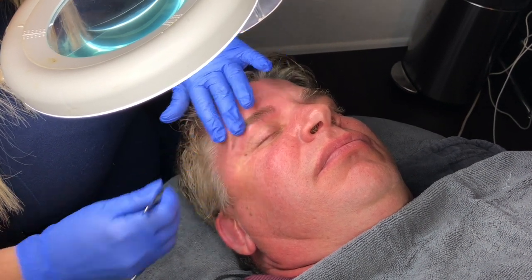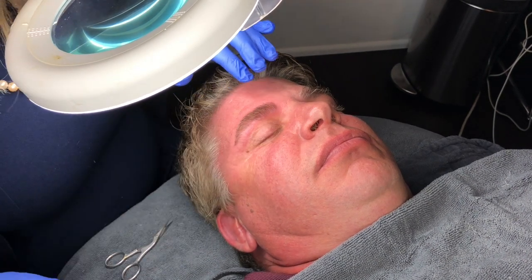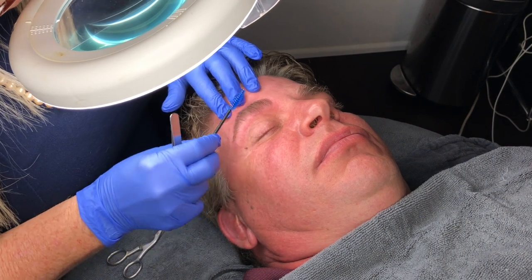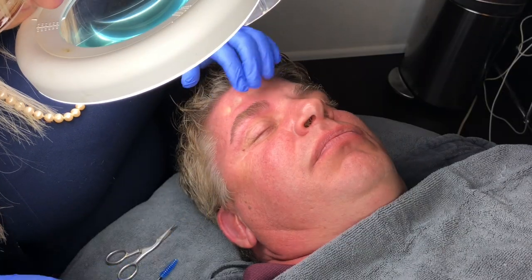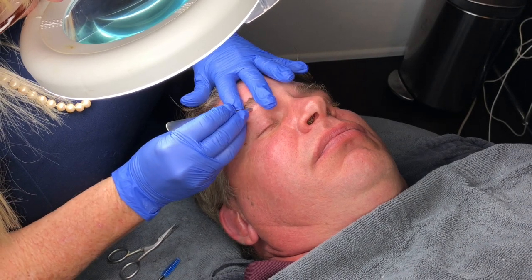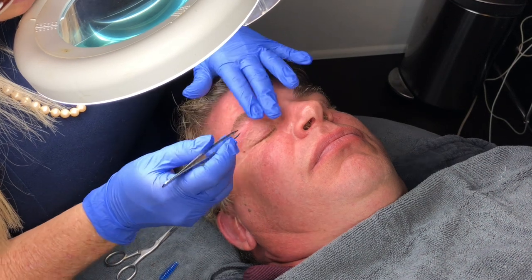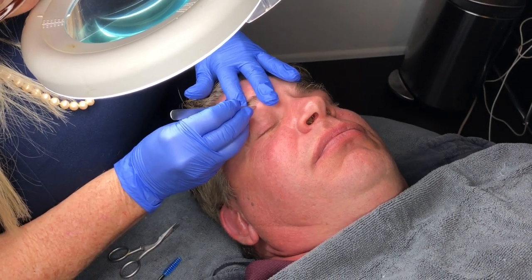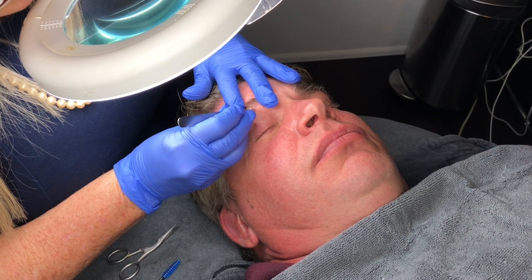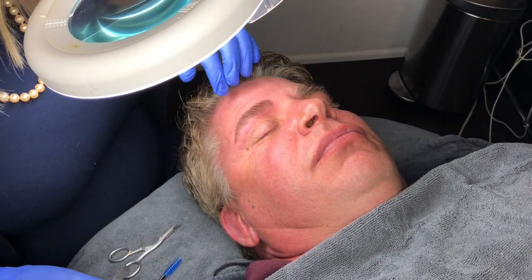He has so much volume and I'm not worried about removing too much. Men's brows are not easy to do because you don't want to go crazy and make them feminine, but yet you don't want them to be grandpa brows either.